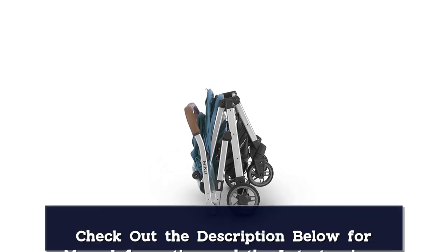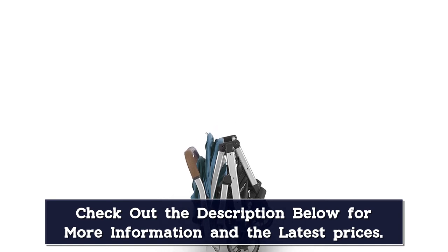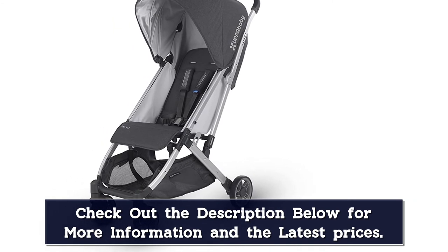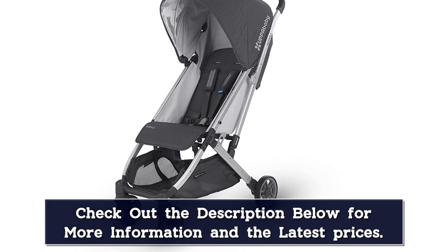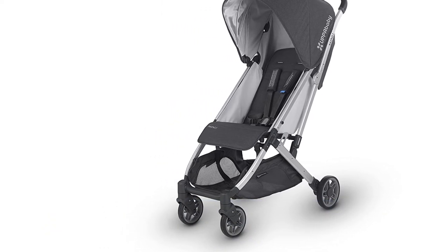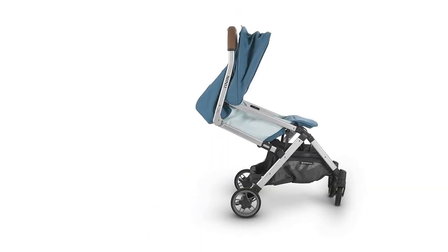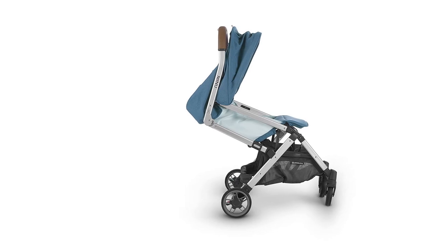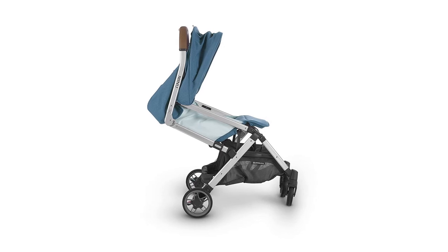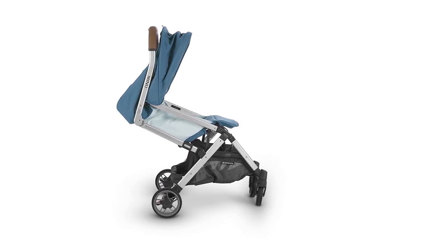The Minu is a standout stroller mainly because of its folding mechanism. Unlike many other brands and models, it folds in thirds. What's more, you can do it with one hand by simply pressing a lock on the handle. Once folded, it becomes the best travel companion as it looks like a big backpack. Weighing just 14.5 pounds, you can easily haul it around, and it stands on its own even when folded. The stroller has advanced features to offer the best convenience and comfort. It costs a pretty penny but it is a worthy investment.